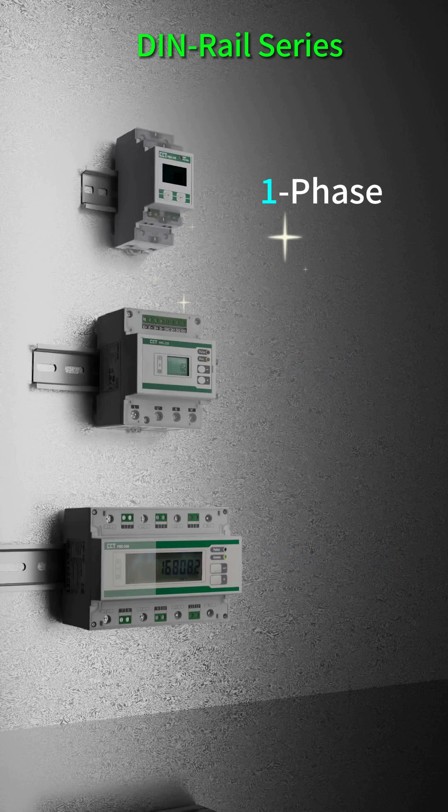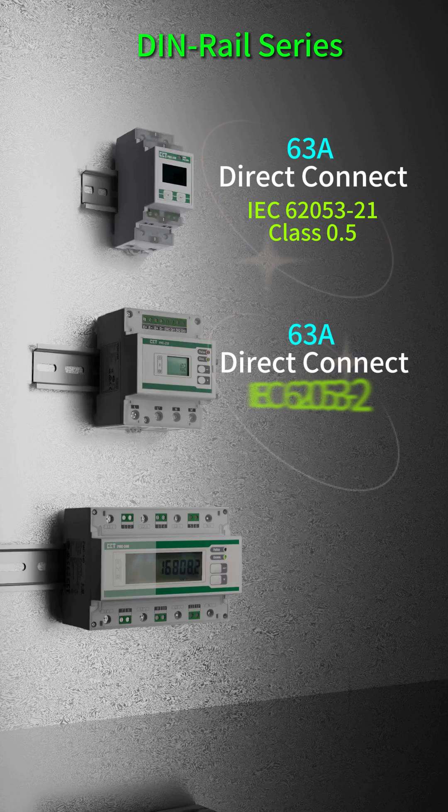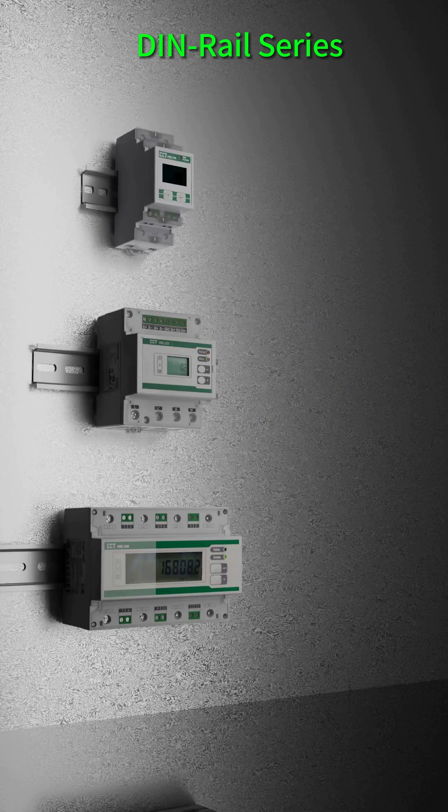The PMC-220 and PMC-230 are single-phase meters that support 63-amp direct connection without a CT, while the PMC-340 is a three-phase meter that supports 100-amp direct connection or 5-amp CT connection.